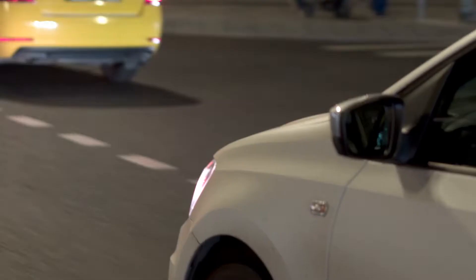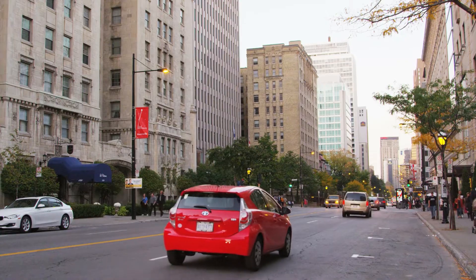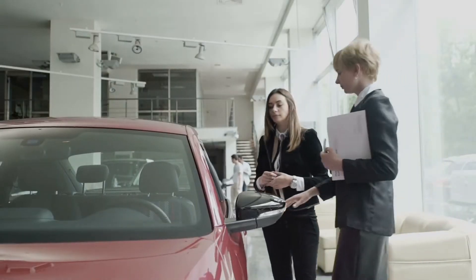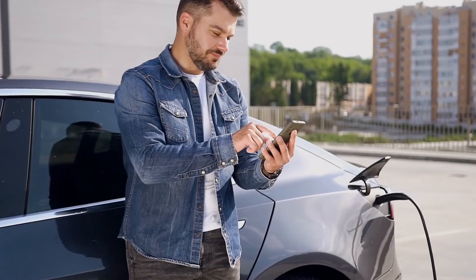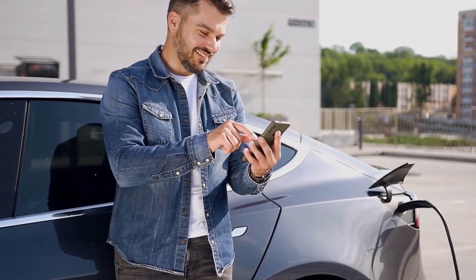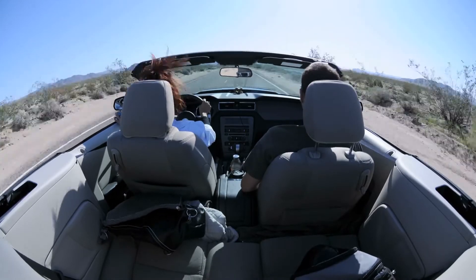Hybrid cars can serve as your main vehicle. However, the cons are worth noting: HEVs don't offer as much fuel savings as a plug-in hybrid model would, and the gas engine will generally still require fuel. HEVs are best for individuals who live in apartments or those who want high gas mileage and a low carbon footprint but don't have consistent access to a charger or don't want the hassle.